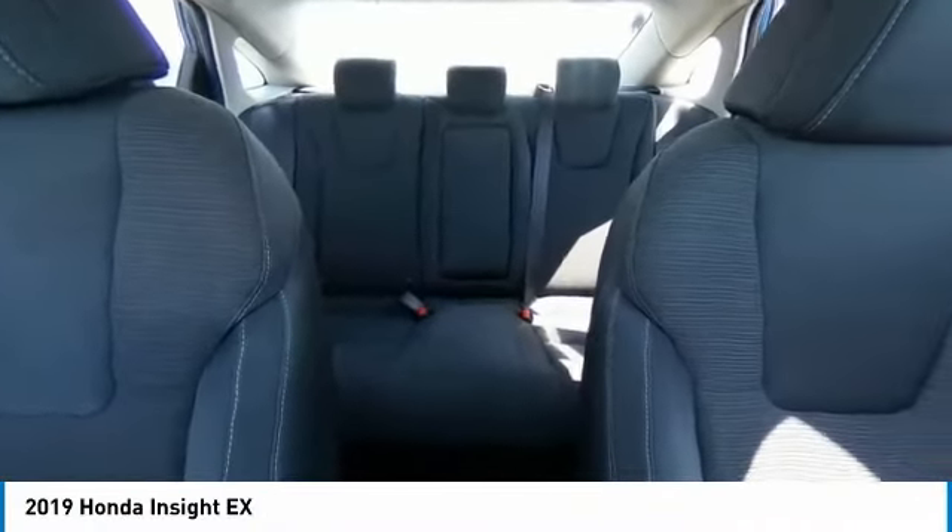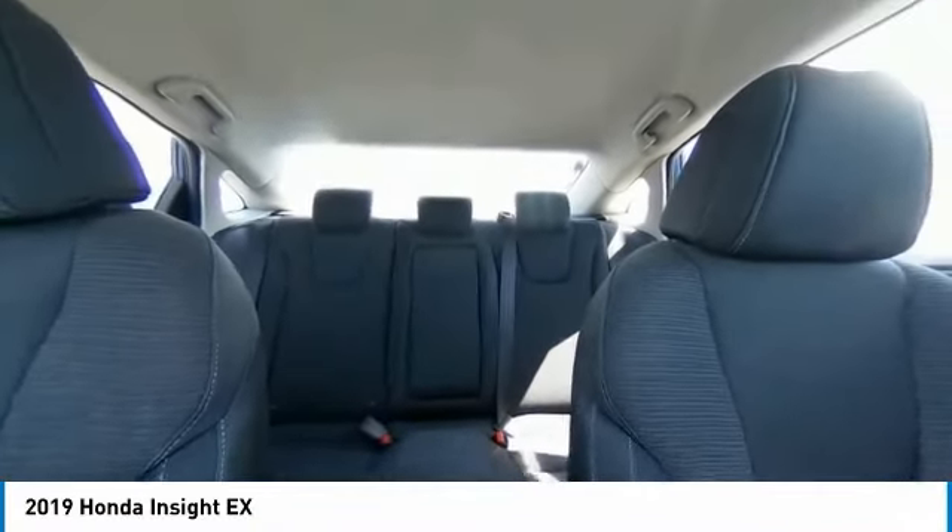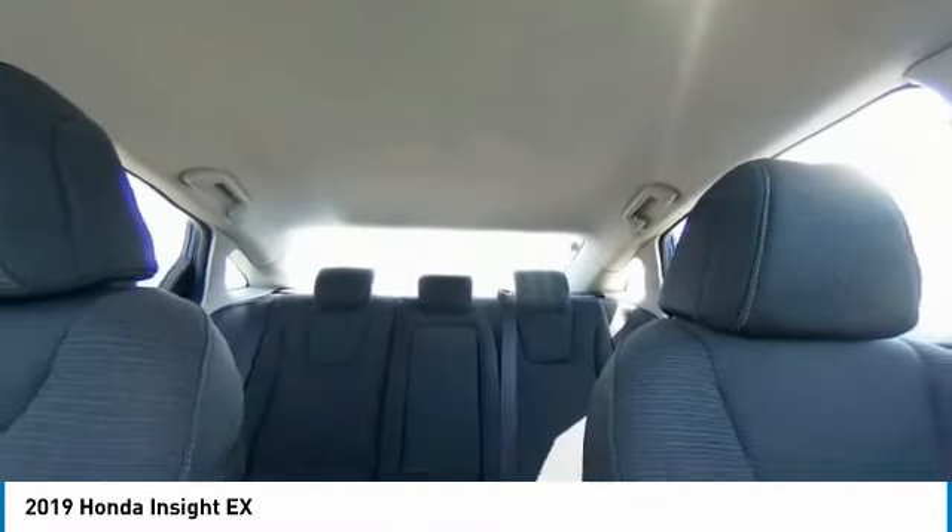Rear window defroster, security system, low tire pressure warning, power windows. Come take a test drive today.